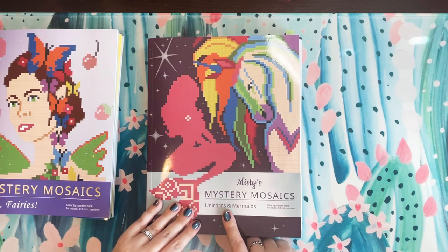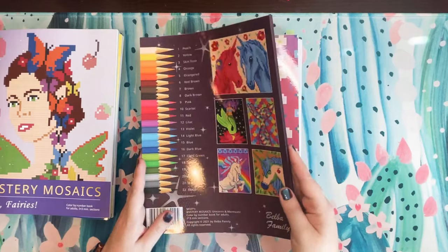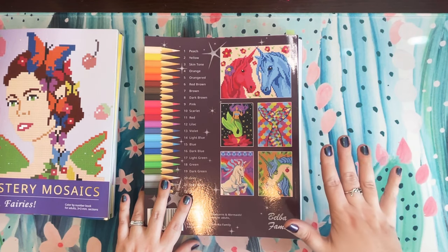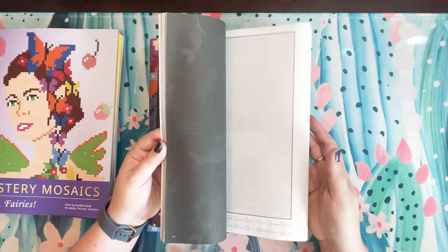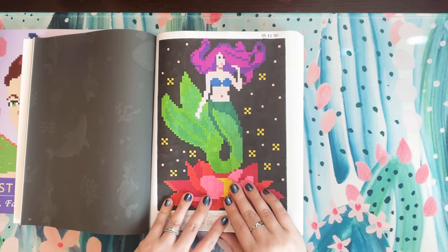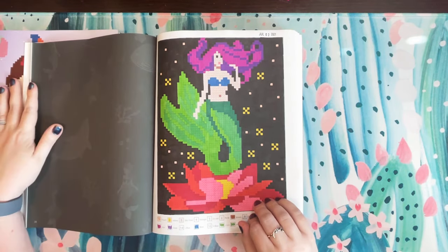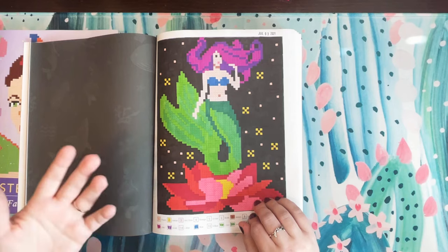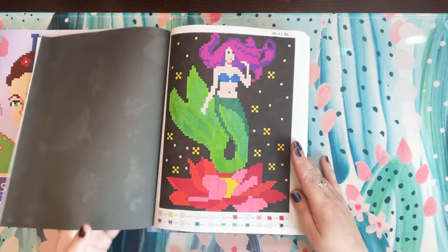Next is Misty's Mystery Mosaics Unicorns and Mermaids — a book specifically dedicated to a YouTuber named Misty. Half the book is mermaids and half is unicorns, which are two of my absolute favorite things to color. I did one of the back-cover pages and filled it in completely just to see what it looked like totally filled in. I absolutely love it — it's much clearer than the dot or x method. It does take quite a bit of time to fill in, but I think it looks really stunning.